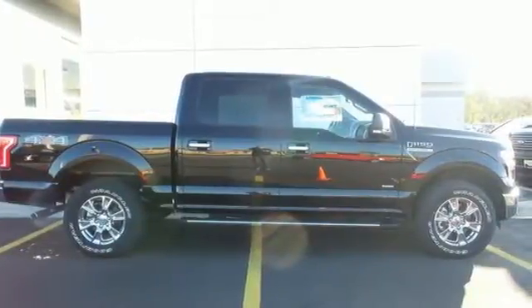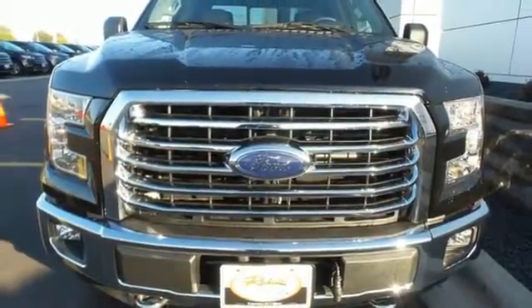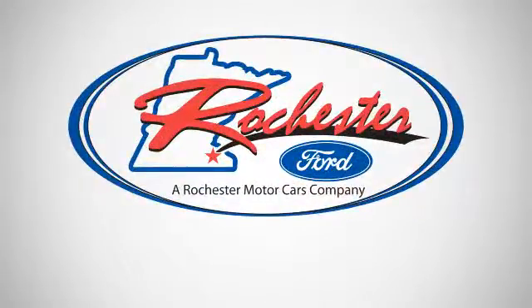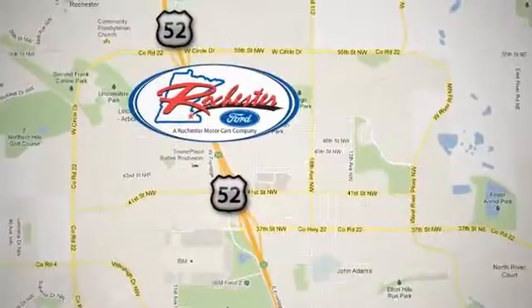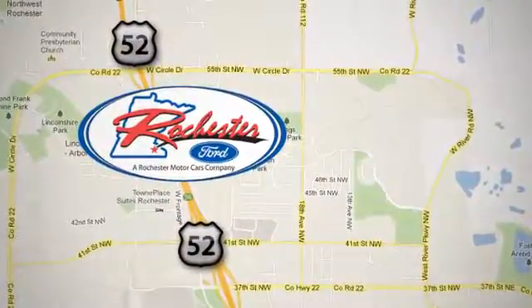Brawn, safety, and fuel efficiency — this F-150 is a smart choice. Come in for a test drive. Experience the difference at Rochester Ford. We're conveniently located between 41st Street and 55th Street Northwest on Highway 52 in Rochester, Minnesota.